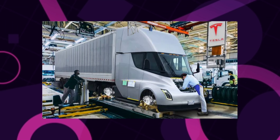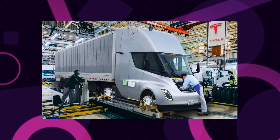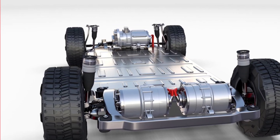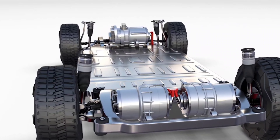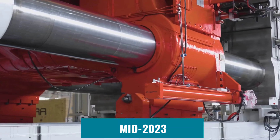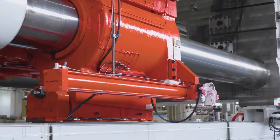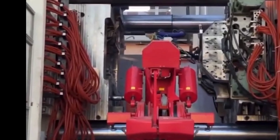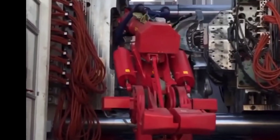After the Tesla Semi went into production a few weeks ago at a facility near Giga Nevada, the Cybertruck is clearly the next model on the company's industrialization radar. According to Musk, the electric pickup truck will begin low-volume production at Gigafactory Texas in mid-2023. According to insiders cited by a source last month, mass production will begin before the end of next year.